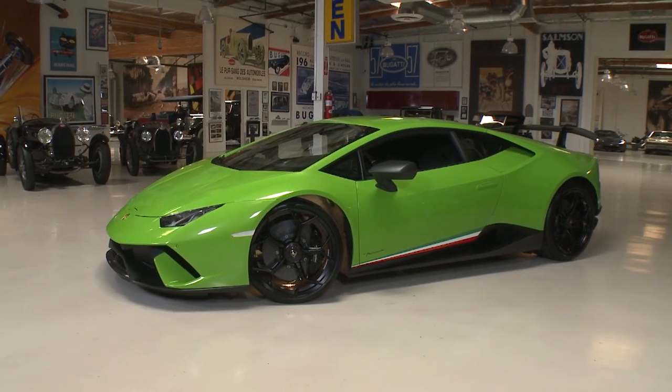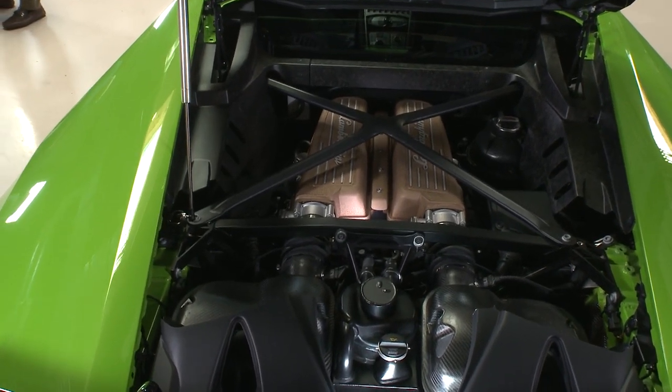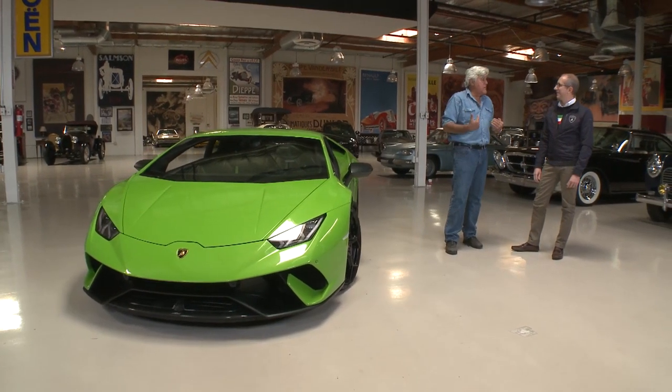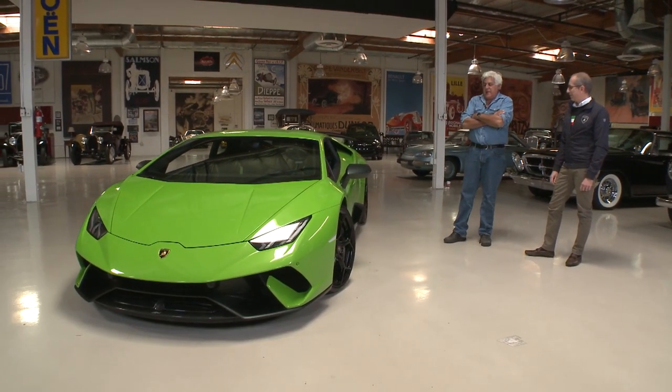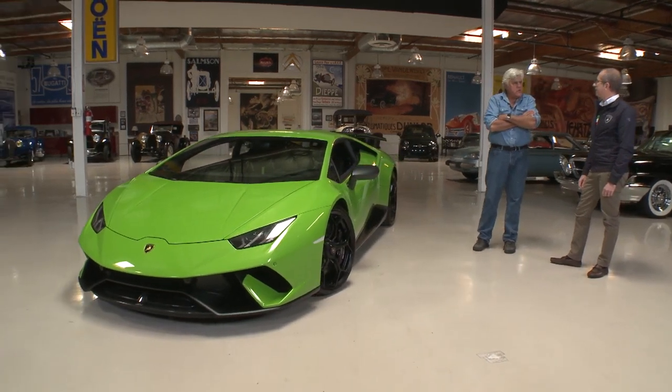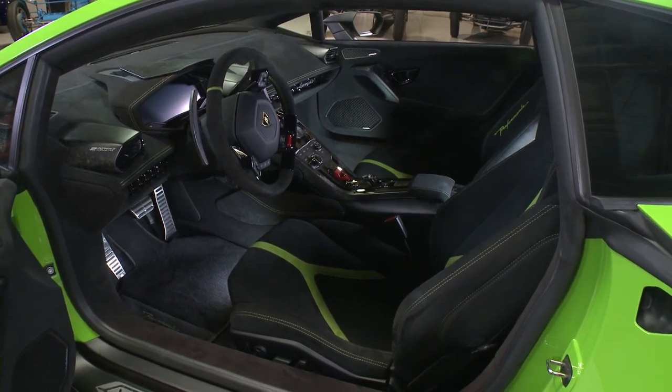This is a V10 naturally aspirated engine — and I underline naturally aspirated because today there is this race for turbo engines, mainly because of emissions. To get performance and emissions compliance, you need to turbo. But there are a lot of us that like naturally aspirated cars. It's a 5.2 liter V10 with a seven-speed dual clutch transmission.